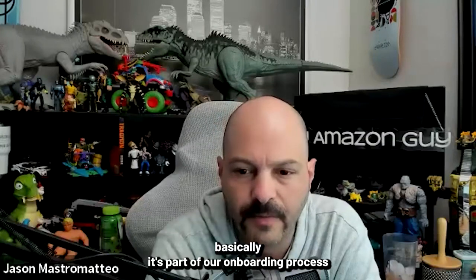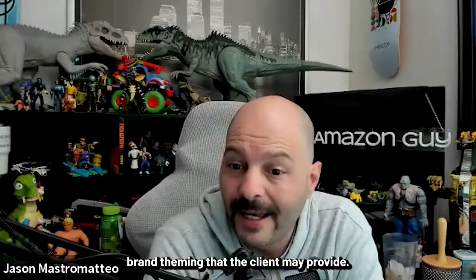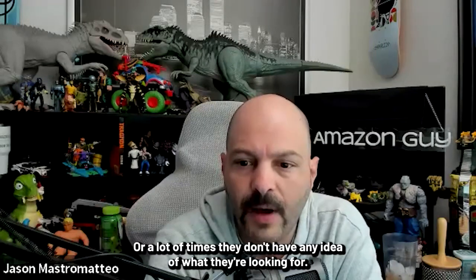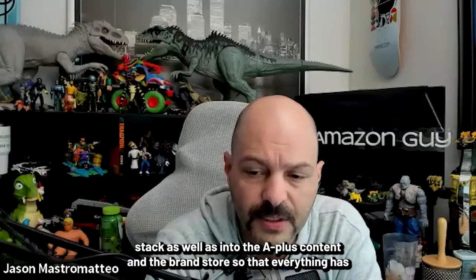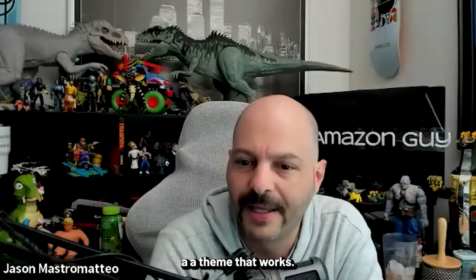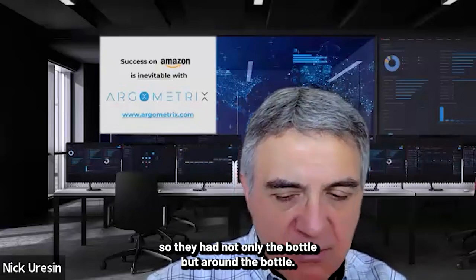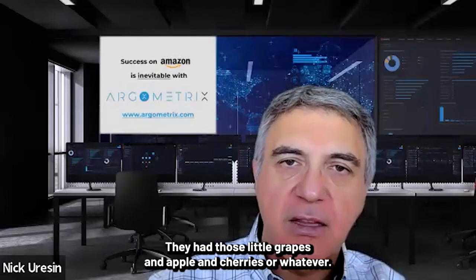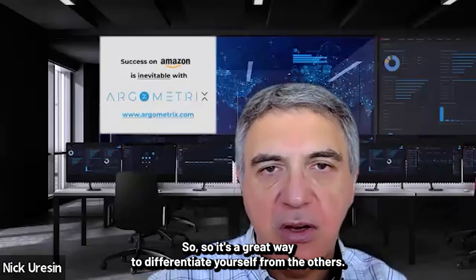We call that brand profile here. It's part of our onboarding process — getting the correct brand theming that the client provides, or if they don't have one, we create it. It's synchronized through the entire image stack, into the A+ content and the brand store, so everything has a theme that works. For example, a supplement client had not just the bottle but grapes, apples, and cherries around it — a great way to differentiate yourself.